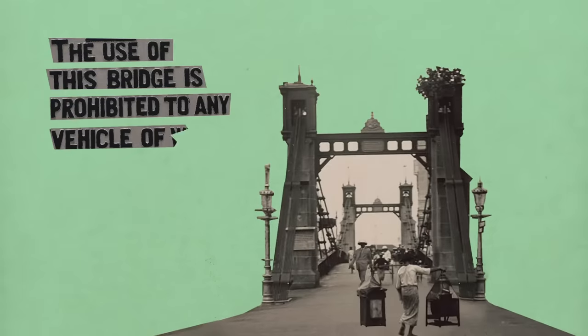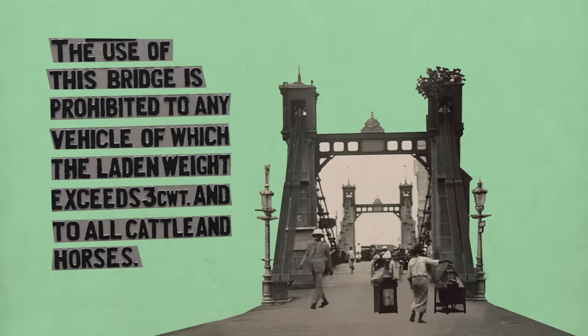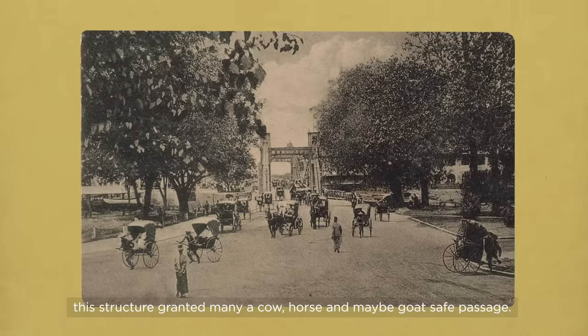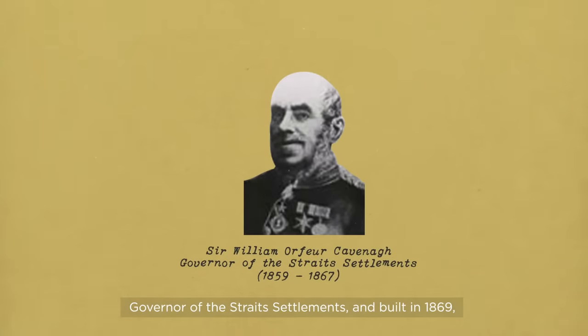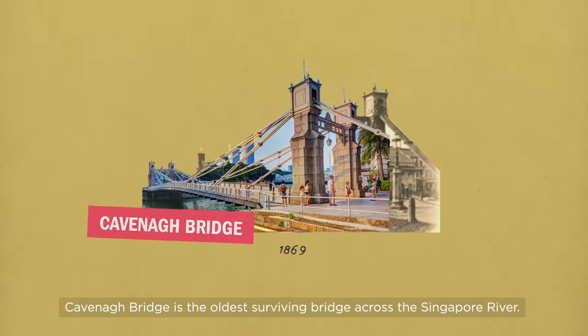The use of this bridge is prohibited to any vehicle of which the laden weight exceeds 300 weight, and to all cattle and horses. Before becoming a humans-only bridge, this structure granted many a goat, cow and horse safe passage. Named after Sir William Offer Kavanagh, governor of the Strait Settlements and built in 1869, Kavanagh Bridge is the oldest surviving bridge across the Singapore River.